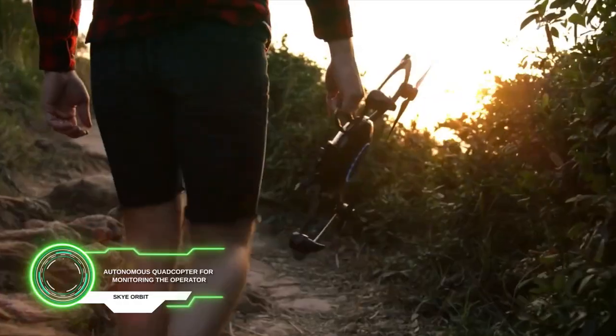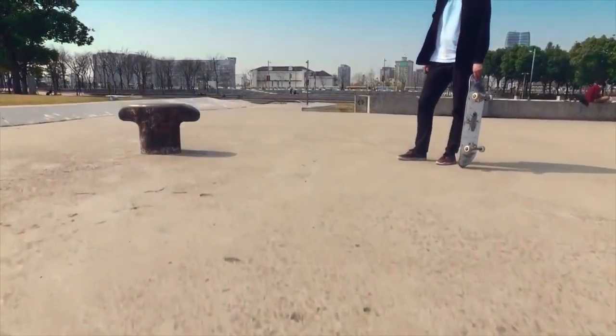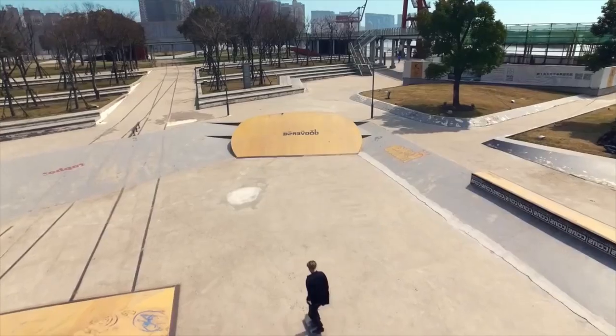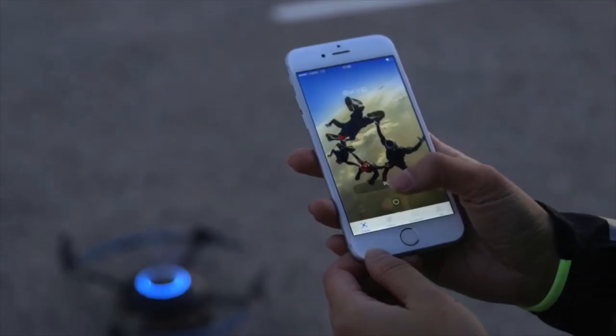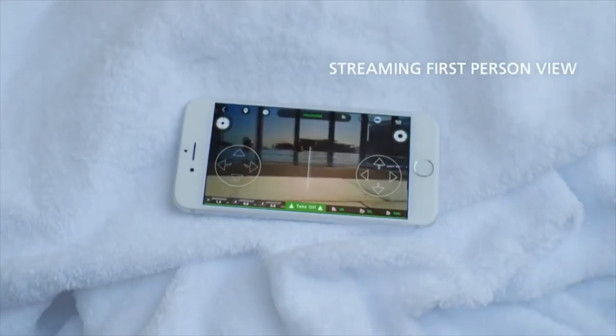Autonomous quadcopter for monitoring the operator. It was created so that sportsmen and lifestyle creators could shoot videos of their travels or activities more easily. It follows you thanks to a special sensor that can be attached to your hand, and GPS was also added. Thanks to a special application, you can edit the video directly in it and post it on social networks.